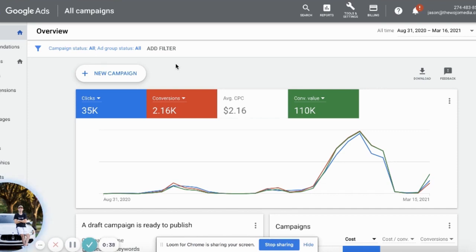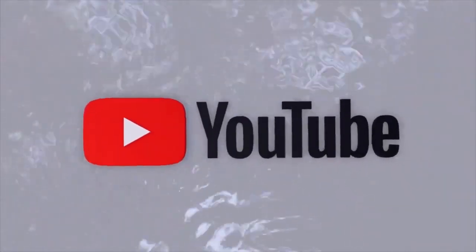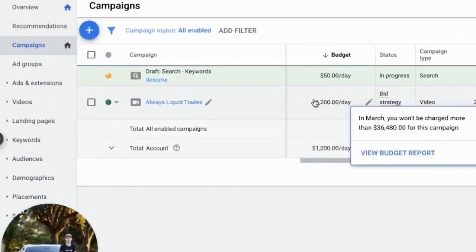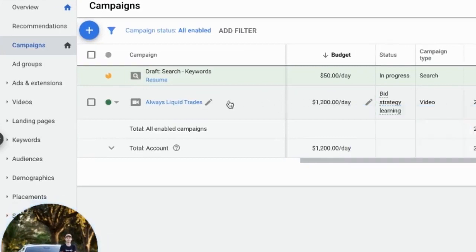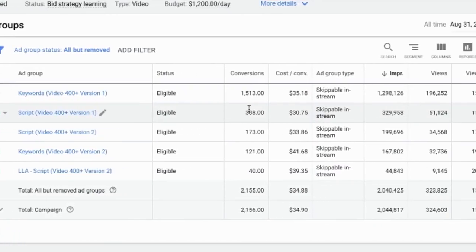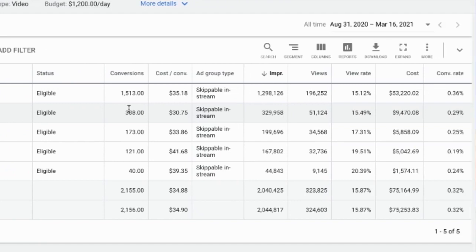One thing that I did with this offer — which is a stock trading offer — and obviously you can't copy this exactly because you don't have the video we use. We don't use search; we do video only on YouTube. Within my campaign, we do about $1,200 a day. We've spent about $75,000, with 2,156 conversions. I have several ad groups, and this is for a $97 a month stock trading group. We're getting about $30 to $41 CPAs.